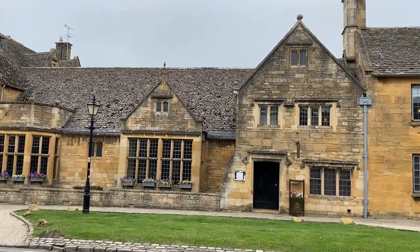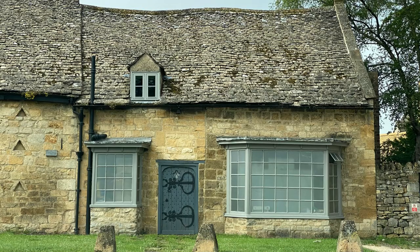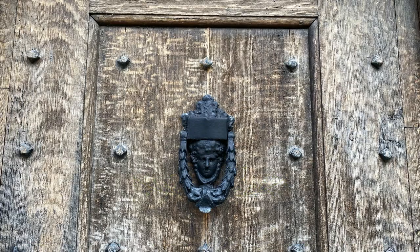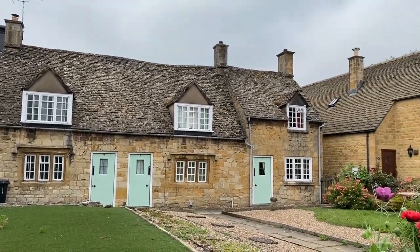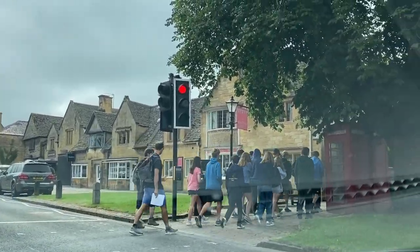My first of four travel tips for when you visit Broadway is the same one I give anyone visiting a popular Cotswold village: try to arrive early in the day. While Broadway does have a relatively large car park just behind the high street, it fills up quickly. You will have the least headaches if you arrive before 10 a.m.